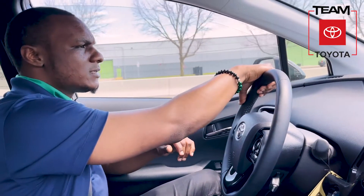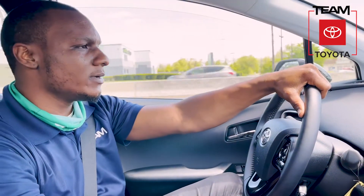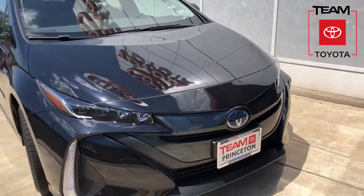My name is Jameer Brown. I'm a sales associate at Team Toyota in Princeton. We're riding in the 2021 Prius Prime plug-in. Beautiful vehicle.